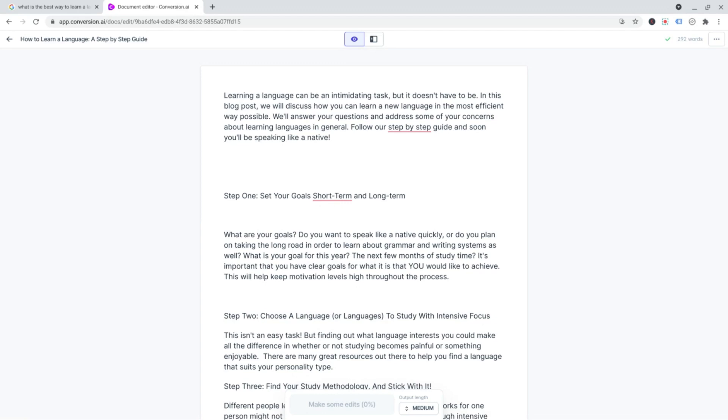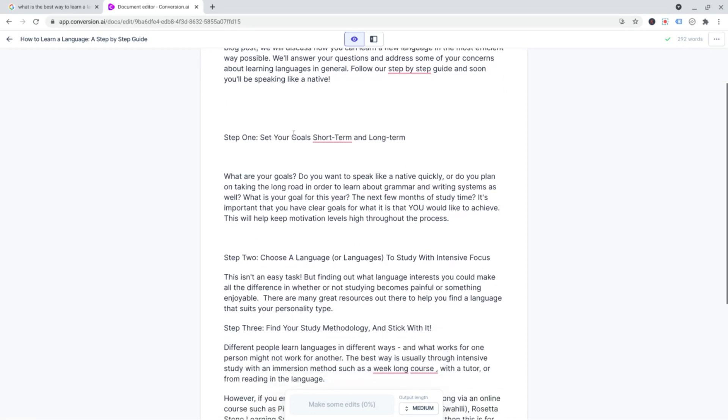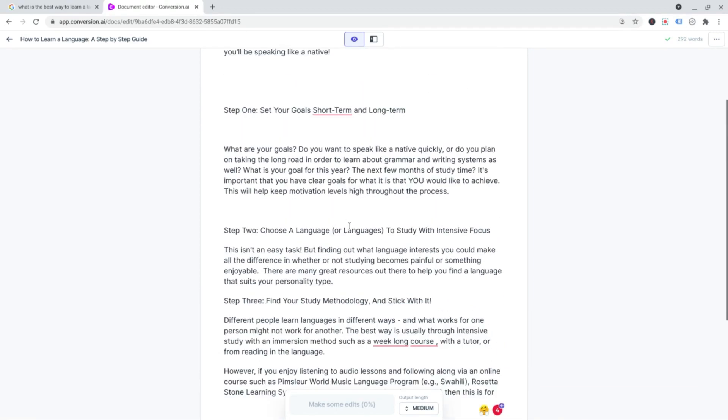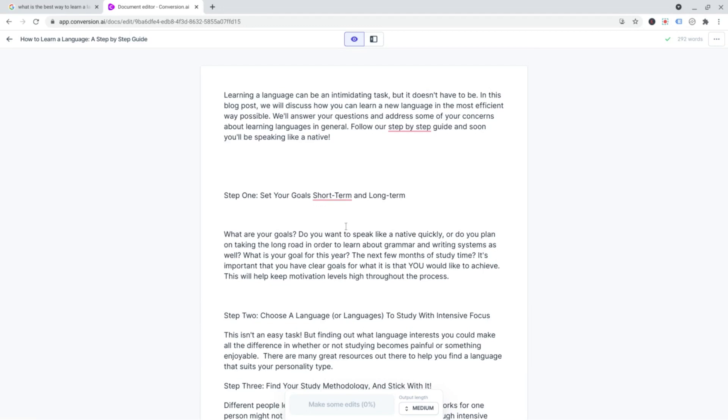The things to watch out for are: when it's talking about facts and figures, double-check those because it just seems to make them up. And just be careful about your headings — make sure it's clearly differentiated between each section. In one of my upcoming videos I'm going to do a video on how I write a long-form article, a thousand words, using this. It'll be a lot more detailed, showing you how I structure my articles, how I fact-check it, and all that kind of thing. So this is just a quick overview to show you what it can do.